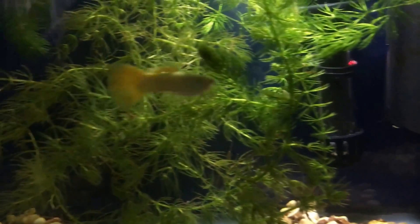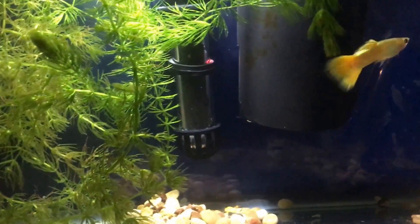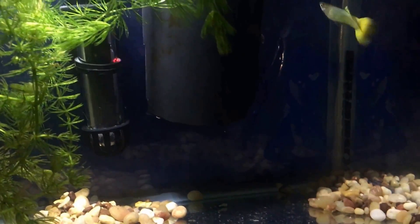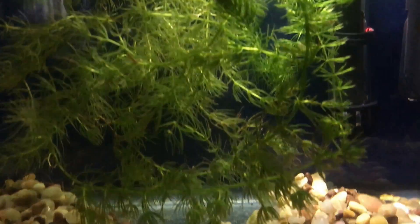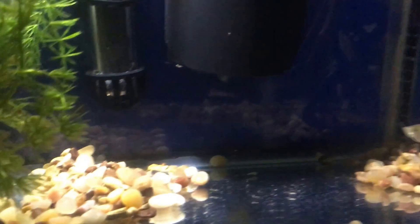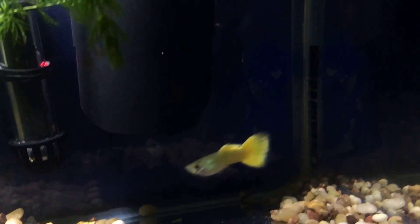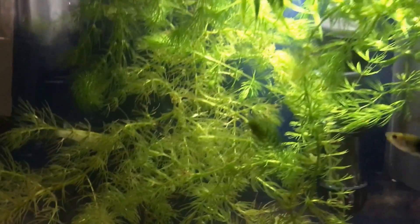Hey everybody, welcome back to the channel. I just wanted to give you a quick update on what's been going on with the guppy research project, and a quick recap for those who don't know: I'm trying to see if I can witness natural and sexual selection happen in real time using guppies. I've gotten some pretty interesting results — I wasn't really sure what was going to happen, and it's kind of taken on a life of its own.